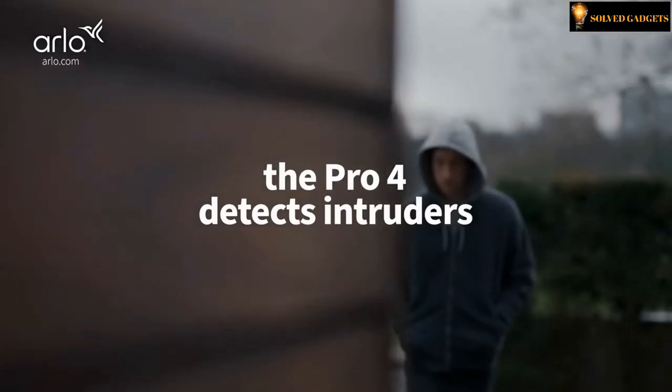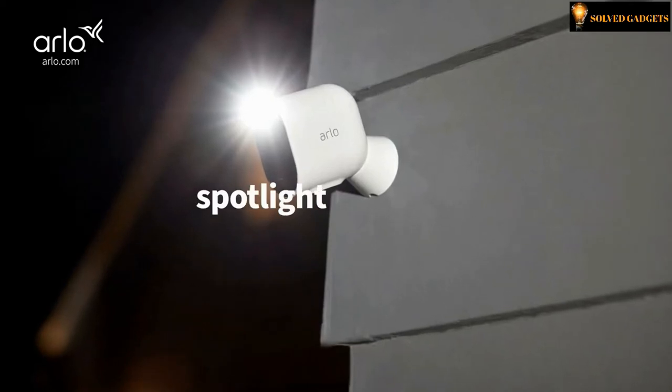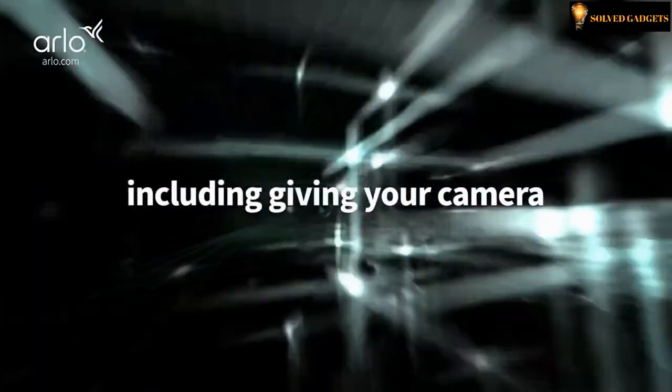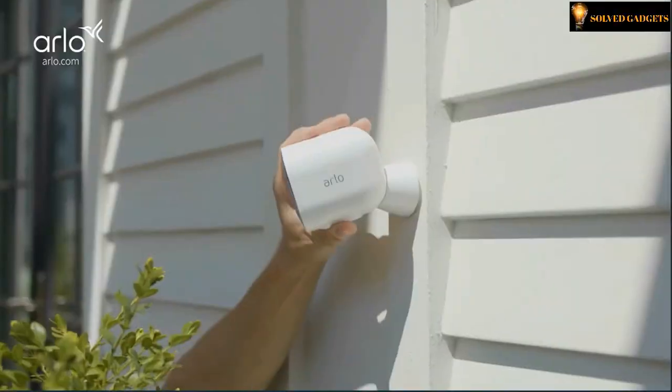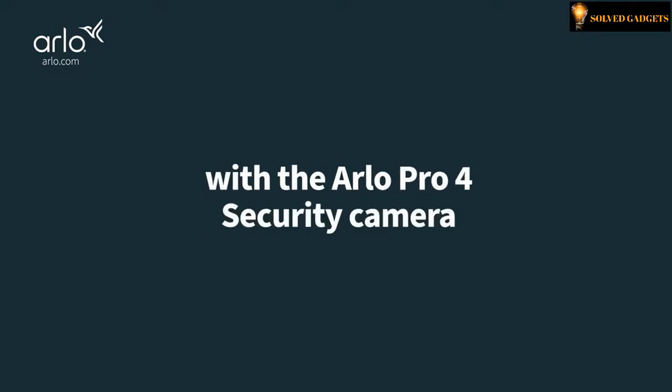Day or night, rain or shine, the Pro 4 detects intruders and allows you to take action. With its built-in spotlight and siren, increase your protection with a monthly Arlo Secure Plan. That unlocks advanced features including giving your camera the power to distinguish between pets, people and vehicles. Secure your home with the Arlo Pro 4 security camera.